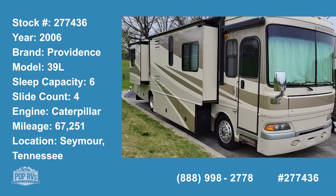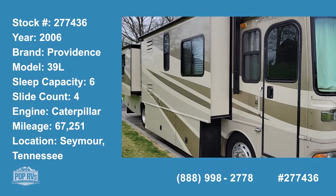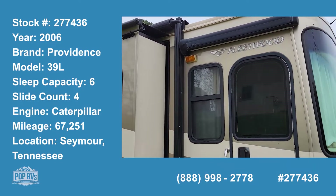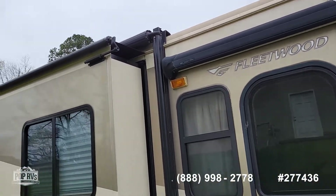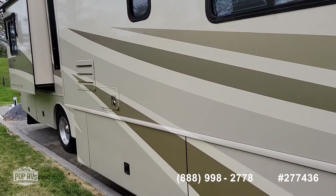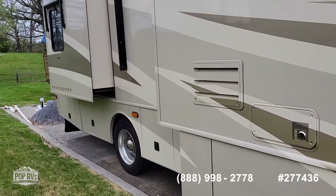This is a 2006 Providence by Fleetwood, the 39L floor plan. It has an awning over the door, toppers, and four slide outs. This is a 350 Caterpillar engine on a Freightliner chassis.